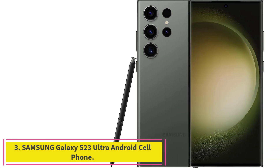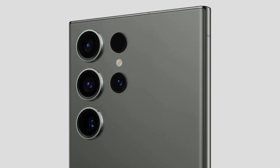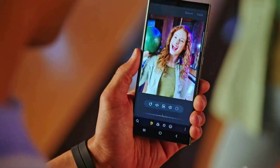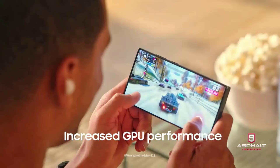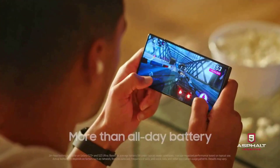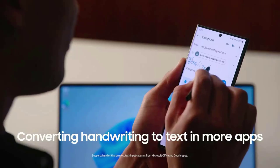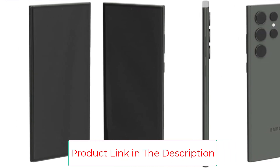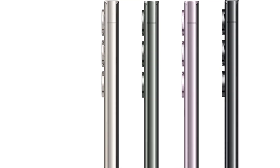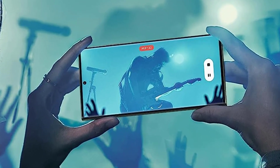Number three: the Samsung Galaxy S23 Ultra Android cell phone. The Galaxy S23 Ultra is the ultimate camera phone with four lenses: a 200MP main camera, a 12MP ultrawide, a 10MP 3x zoom, and a 10MP 10x zoom. What sets the Galaxy S23 Ultra apart from any other phone is its 10x optical zoom lens, which takes crisp, clear photos and videos in full detail significantly further than any other phone. The Galaxy S23 Ultra also comes with a built-in stylus, the S Pen, which is handy for editing photos on its giant 6.8-inch screen with precision and functionality that can't be achieved with a fingertip.